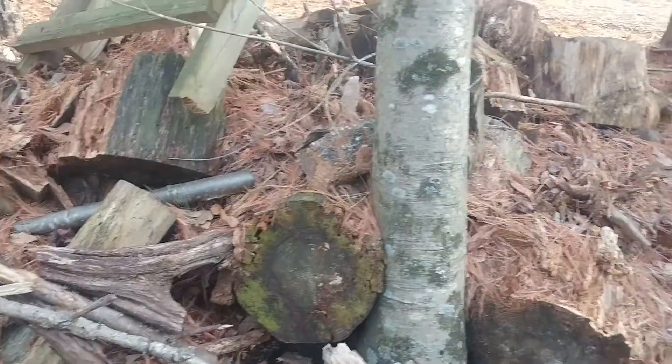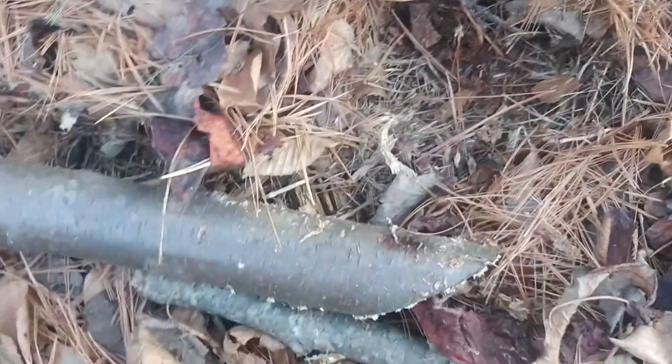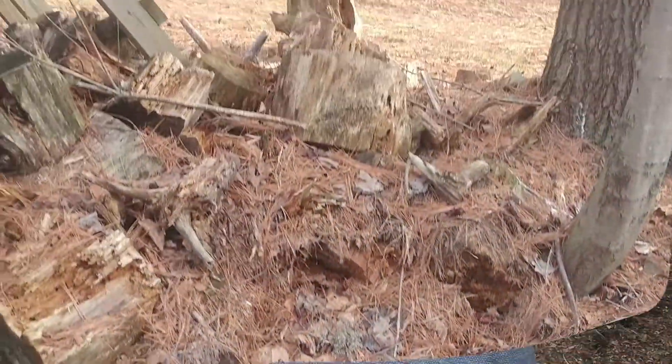This is a great centipede habitat right here. We have a pile of rotten logs, and what I'm going to do is start turning over some of these logs, looking underneath the leaf litter, peeling back some of the loose bark on these things, and when I come back, I'll have a bark centipede for you.